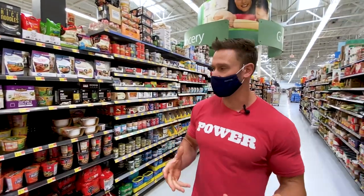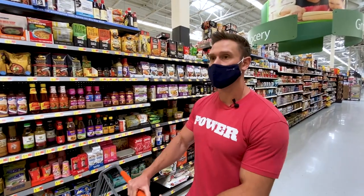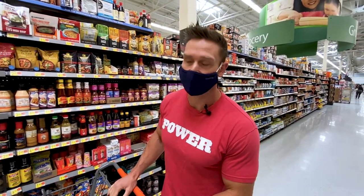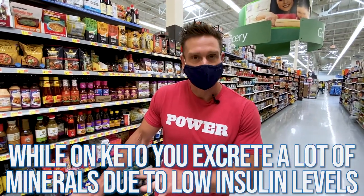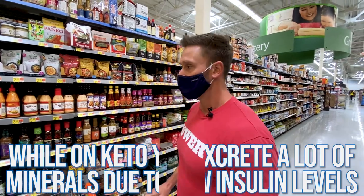One of the things I appreciate a lot about Asian cuisine is it's sodium-forward. On keto, we think we need to cut the sodium out, but one of the things I like about doing keto is I don't feel bad about having extra sodium when it comes in through Asian cuisine. You excrete a lot of minerals and sodium because of your lower insulin levels during keto, so it's actually a great time to enjoy some of this stuff.